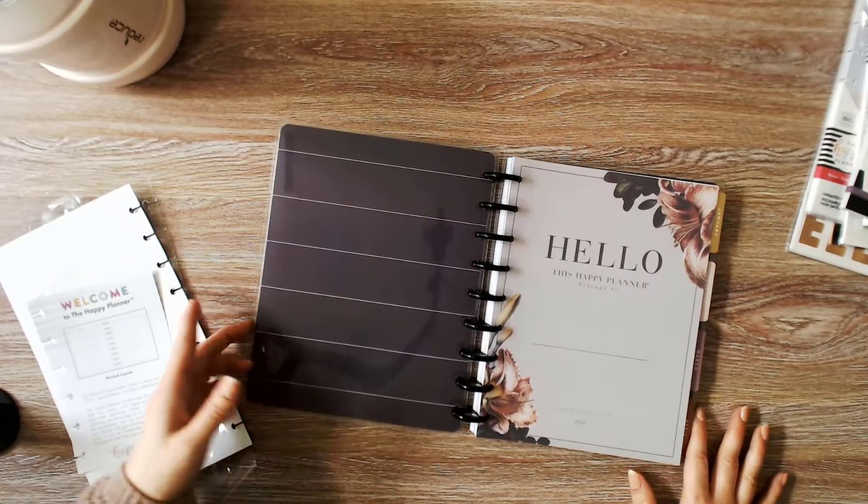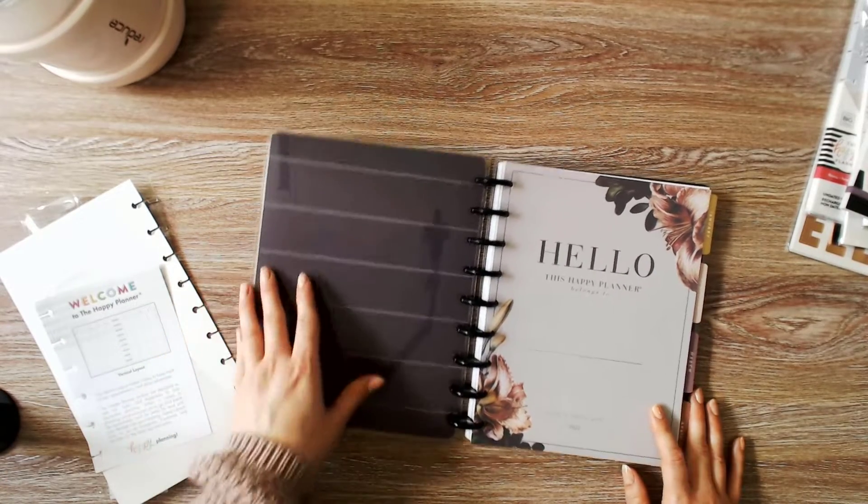It's been a few years since I've had a Happy Planner. There's a little symbol on the inside — a heart with a circle like the disc. And this is where I put my name.